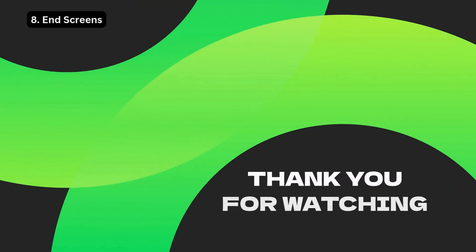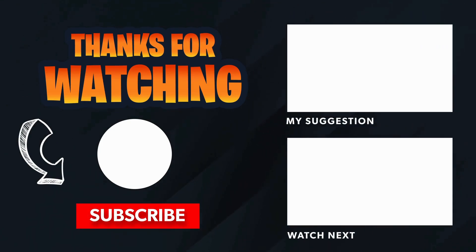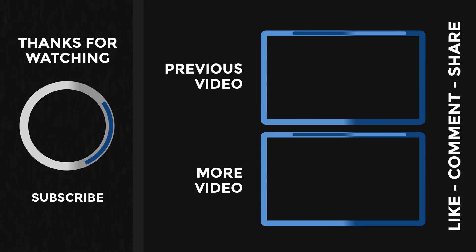Strategy 8: End Screens. Optimize your end screens by including relevant calls to action, or CTAs, like subscribing, watching another video, or visiting your website. Keep viewers engaged beyond the video. For example: 'Don't miss our next adventure — hit that subscribe button!'